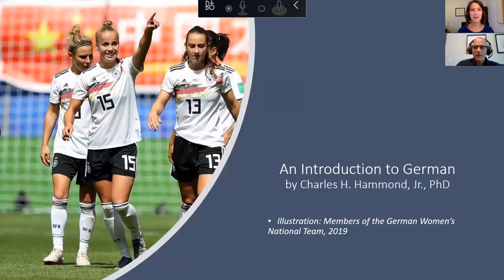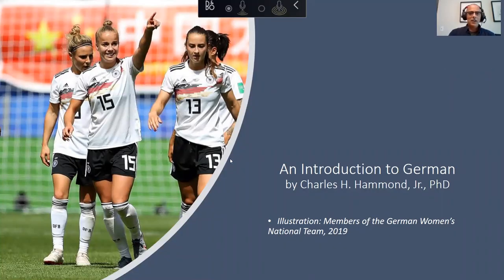Perhaps the most exciting opportunity that you're going to have in college and maybe even high school is travel. So I'm going to switch to share screen here. That's the German national women's team after they scored a goal. One of the most exciting opportunities is travel.